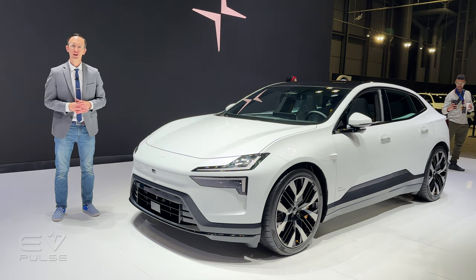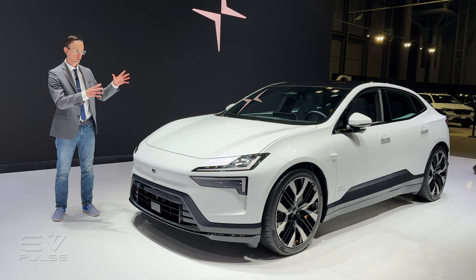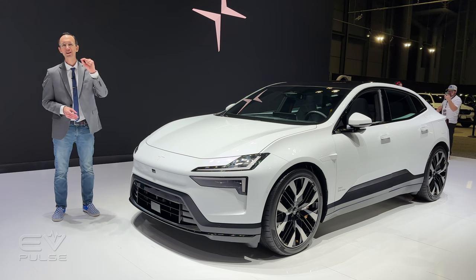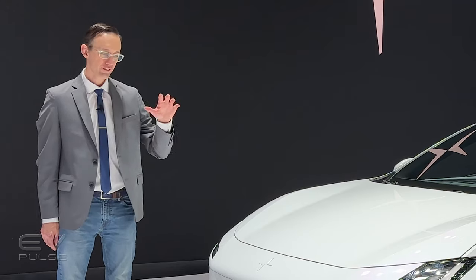Let me introduce you to the Polestar 4. It is a fashion-forward, coupe-like, all-electric SUV that is making its North American debut right here at the New York Auto Show. This company also just announced U.S. pricing for this vehicle, so make sure you stick around for that.